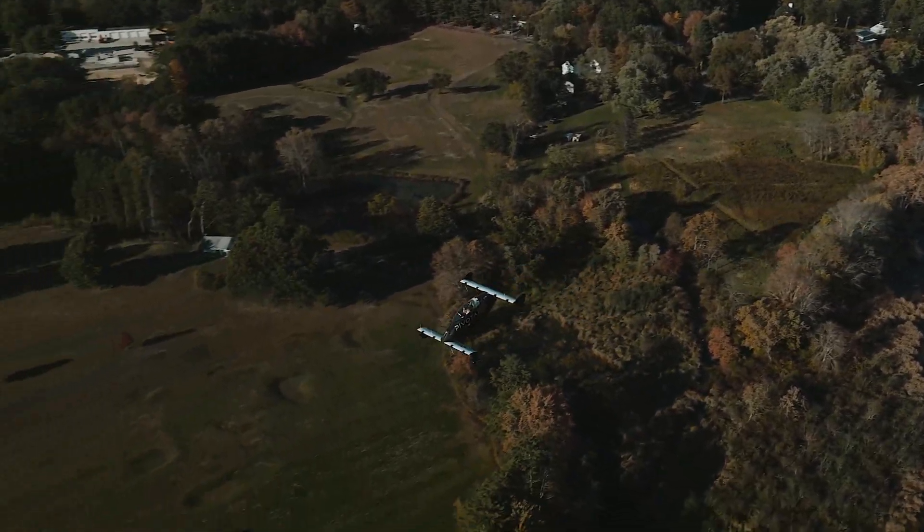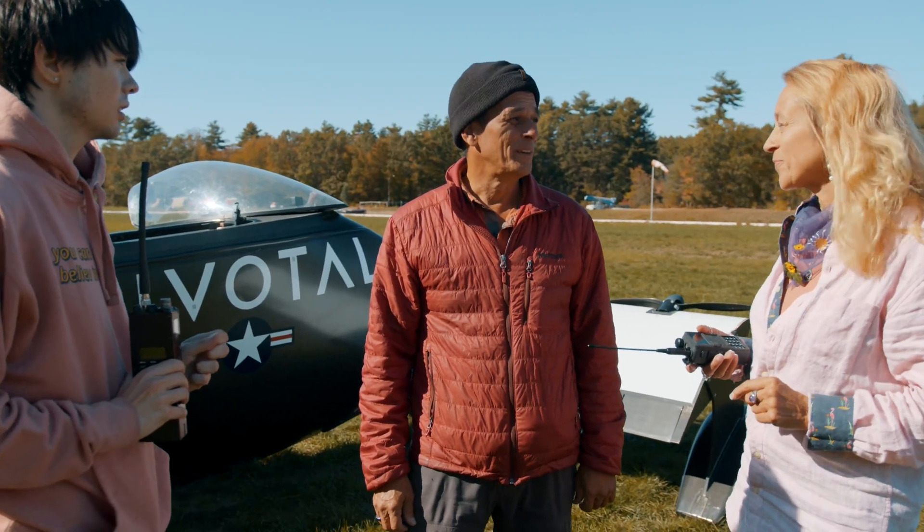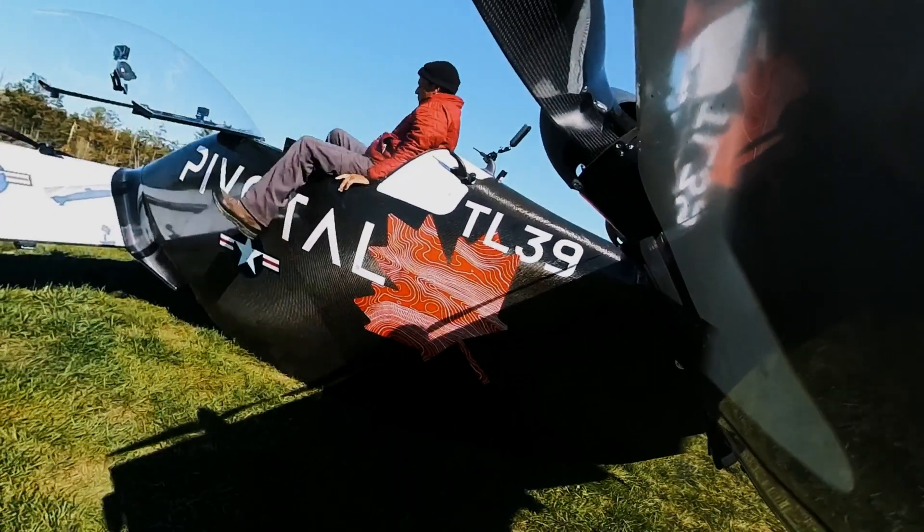Hey guys, I'm heading to the fruit stand — what do you want? I want a little pumpkin. I'll get you a pumpkin — it'll be gorgeous. I'll be back in 15.